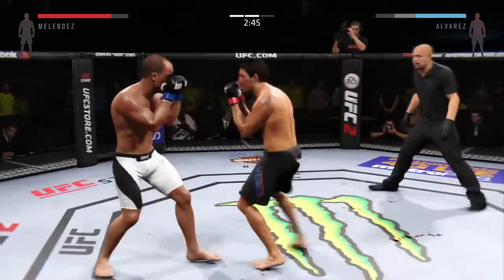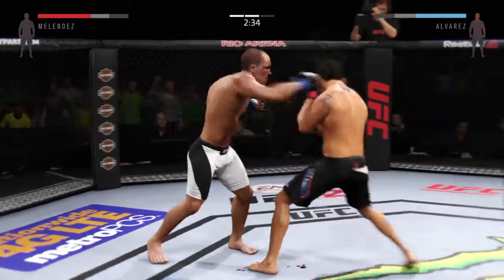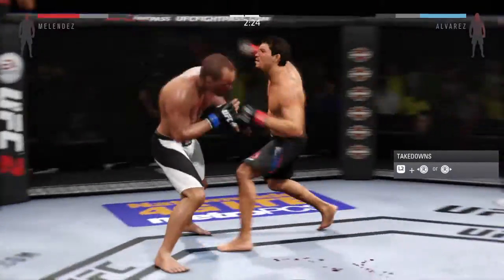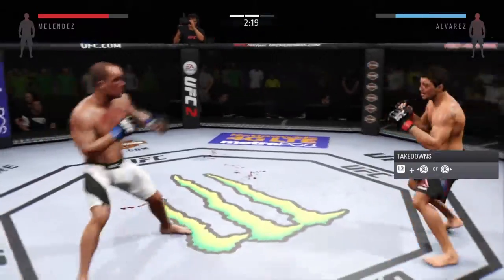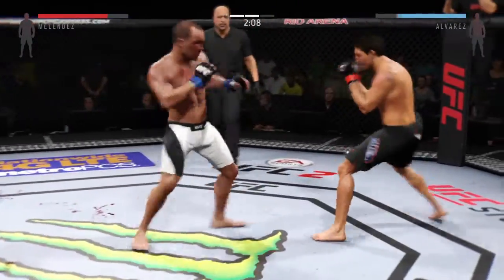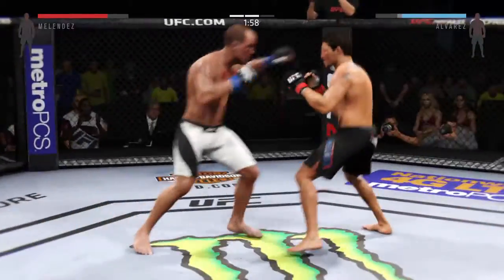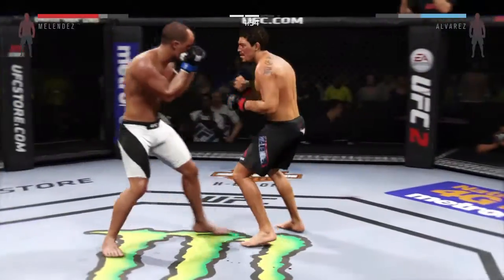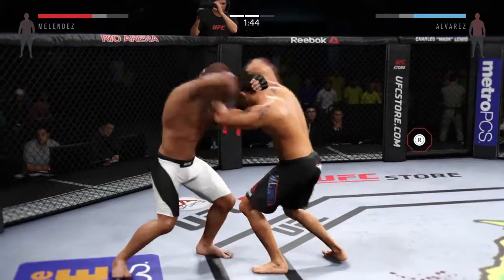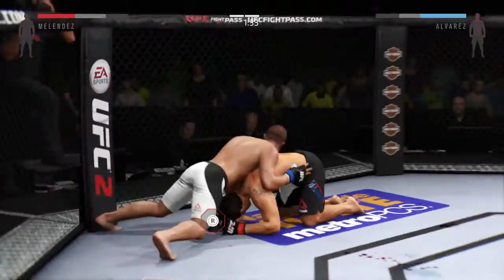Solid jab by Alvarez. Nice knee kick. They're working hard here in the clinch. He's timing that jab — really doing a good job of controlling distance and getting off these shots. Tried to return with the right. He connects with the left. Good shot. Connects with the jab. Both staying in tight, close, right in the fire. Excellent job stuffing that, and that's big.